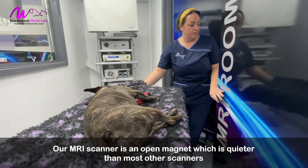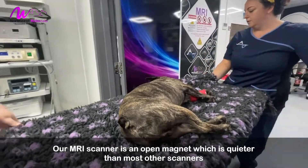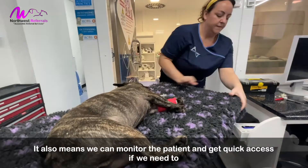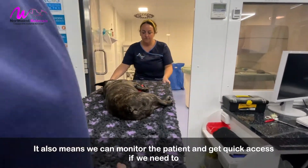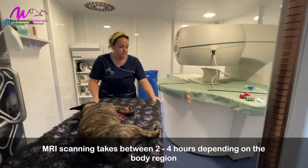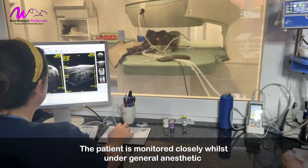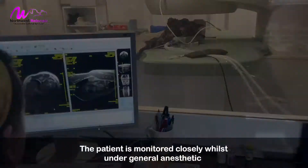Our MRI scanner is an open magnet, which is quieter than most other scanners and also means that we can monitor the patient and get quick access if we need to. MRI scanning takes two to four hours depending on the body region, and the patient is monitored closely whilst under general anaesthetic.